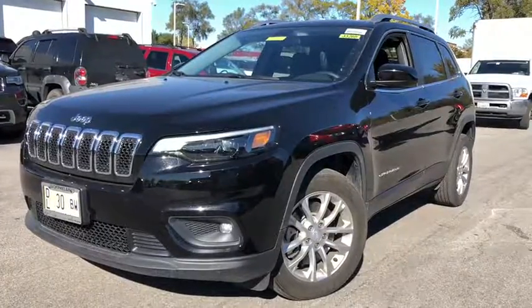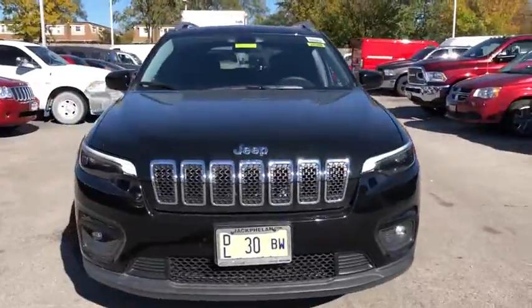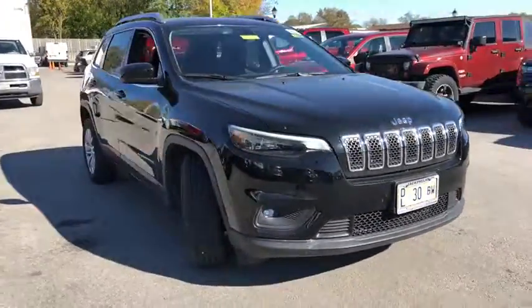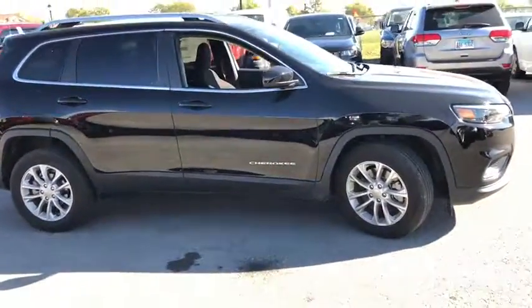2019 Jeep Cherokee. The Jeep Cherokee offers superior off-road capability. This makes the Cherokee a fine choice for families who venture off-road or vacation in the mountains or other remote areas.